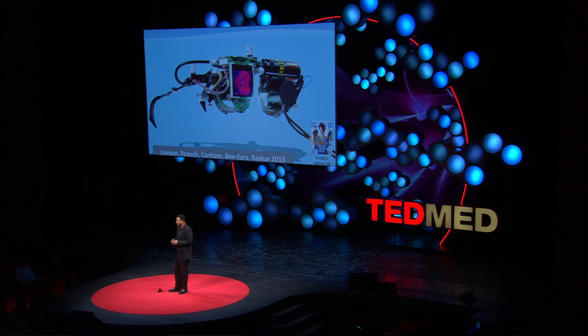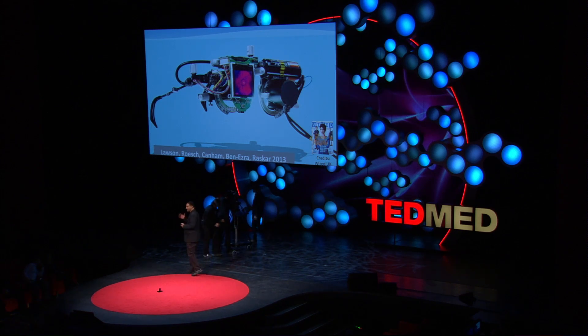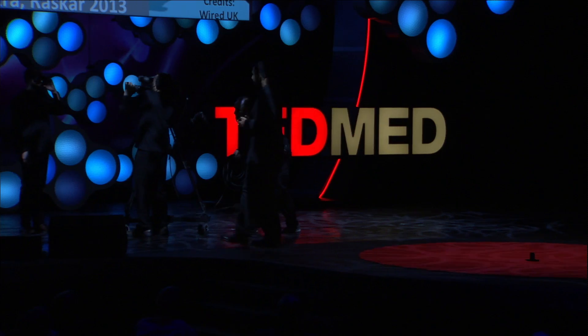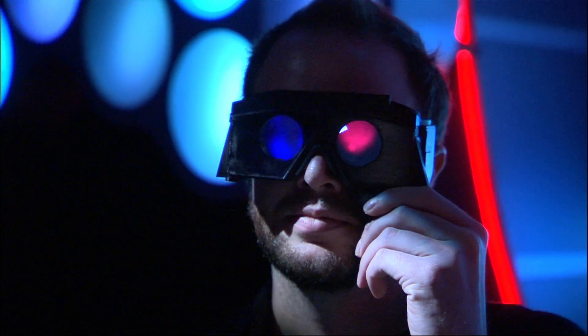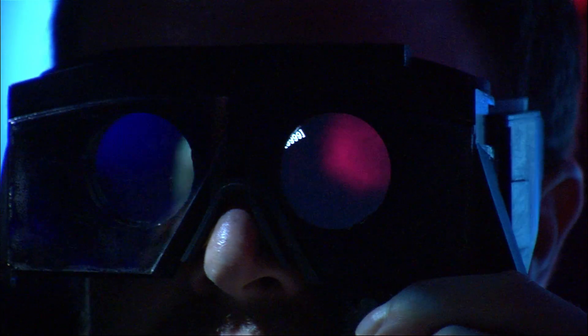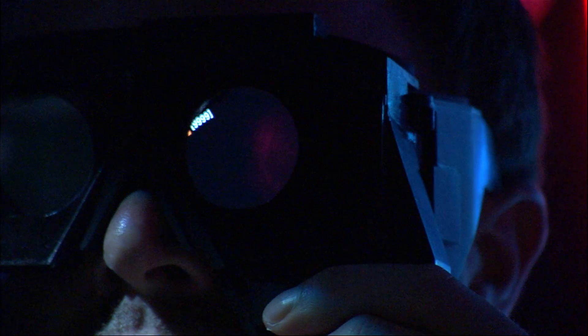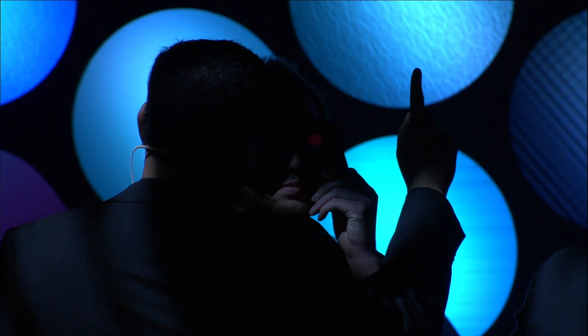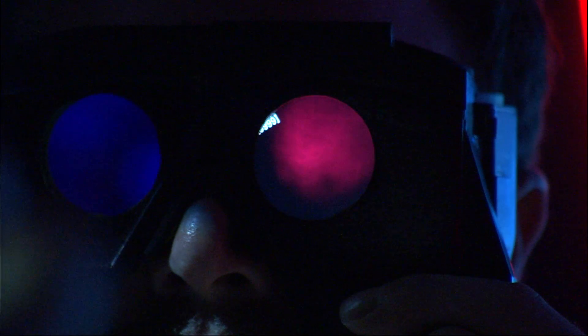To show you a live demo, let me invite my student, Everett Lawson, on the stage. Everett is wearing our glasses. If you can turn the lights down — what you'll see is he's wearing a pair of glasses. I can already see his macula, his optic disc — the bright spot there. I can see his macula, the dark spot there. And then as I move my finger, I can see that I can go to the peripheries of his eye structure. This is a live view of Everett's eye.